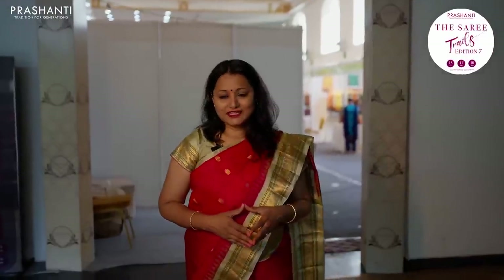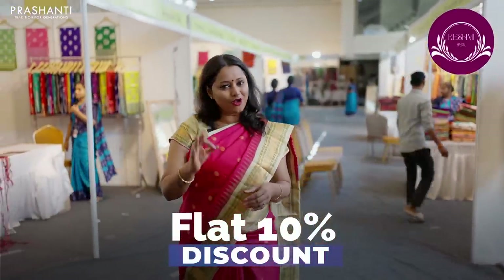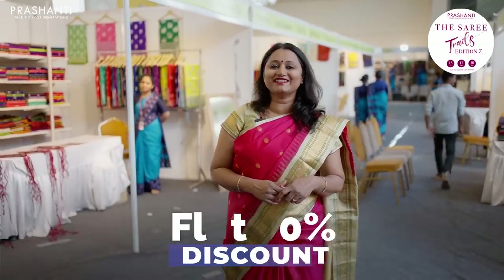Saree Trails Edition 7 is going to be Reshmi Special. We've got a unique and exclusive variety of silk saris across India, all under one roof. This hall is divided into two sections — on the first floor we have our huge variety of silk saris, silk cottons, cottons and Vetri. On the ground floor we have fancy saris, Matri, our ready-made collection and Bijewild. Also get flat 10% discount across our entire range on all three days, 16th, 17th and 18th of June.